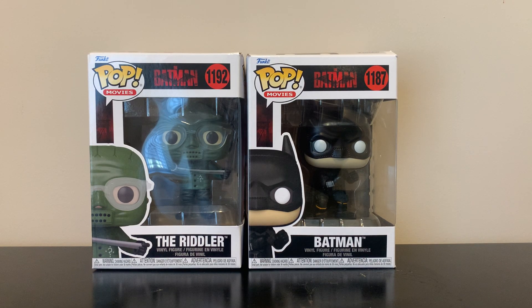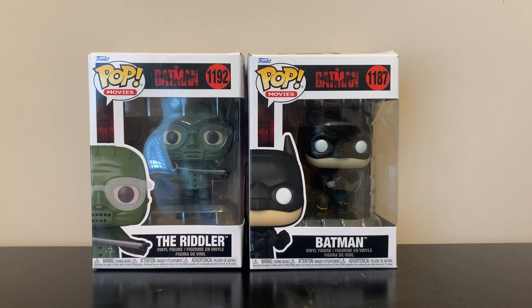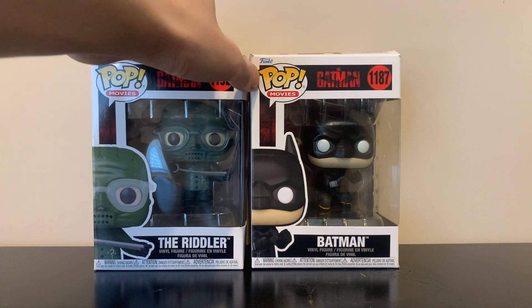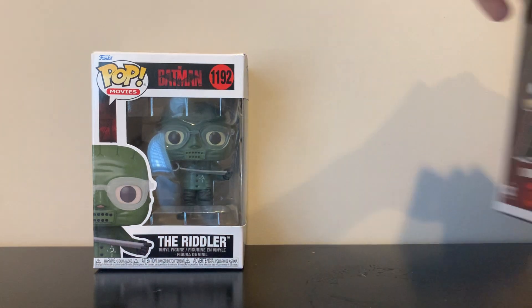Welcome back to Gunner Runner. Today we're doing a different video — we're going to be reviewing the Riddler and Batman Funko Pops from the brand new The Batman movie, which just came out yesterday. I'm actually going to see the movie tomorrow, which is Sunday, and I'm really pumped. I thought it would be a good day to do a review of both these pops, which I picked up at Target yesterday.